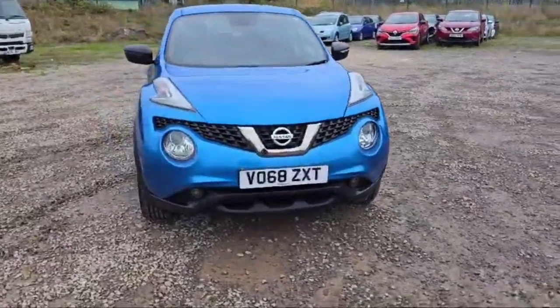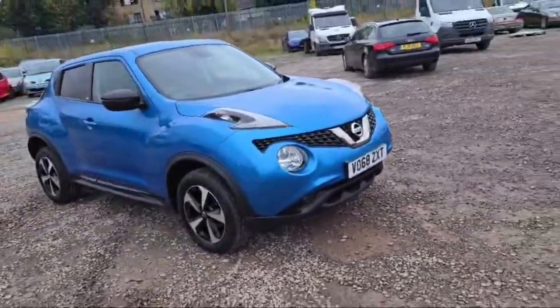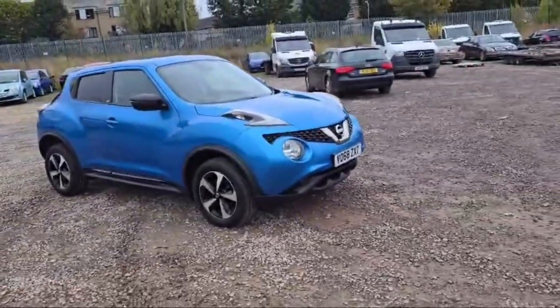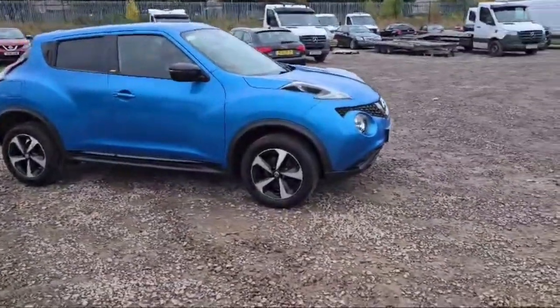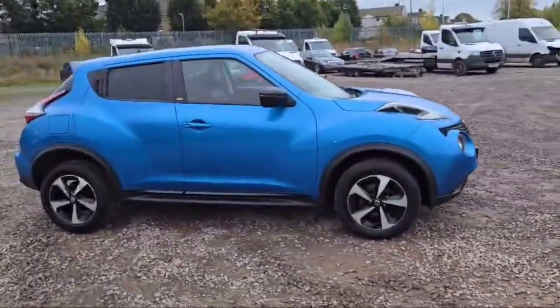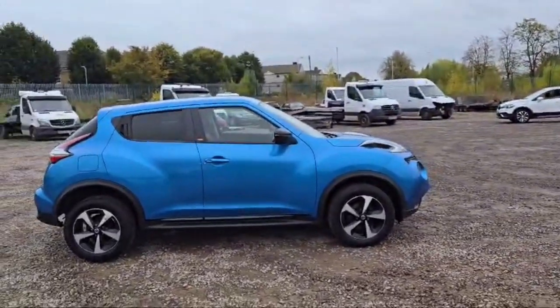Welcome guys. This is a 2018 Nissan Juke, blue in color, and it is looking beautiful. The front and rear headlights are there in silver and blackish color, with a star-shape alarm and Nissan logo. All the tires are in good condition, the side mirror covers are black, and the side indicators are attached with the side mirrors, which looks quite nice.